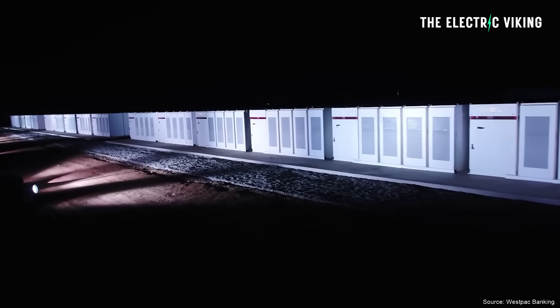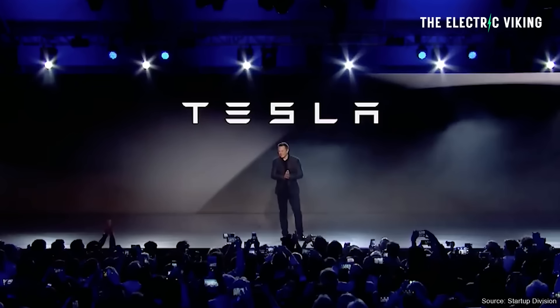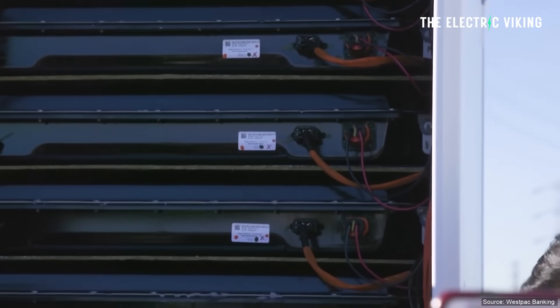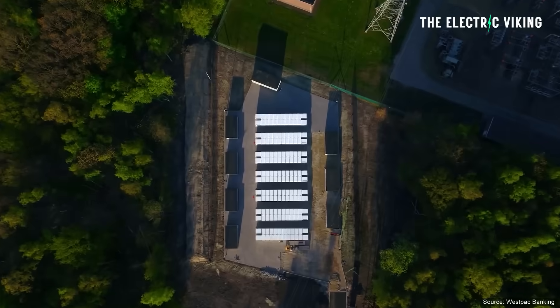These batteries are extremely profitable. A similar size battery was built in Adelaide — Elon Musk actually promised it would be done in 100 days, and if it wasn't, it would be free. The government mocked him, calling it a big banana, saying he was being ridiculous. But it was so profitable for the company that after one or two years they decided to double the size of it, because they were making so much money disrupting peaker plants. Coal and gas peaker plants will be put into bankruptcy as a result of big batteries like this.